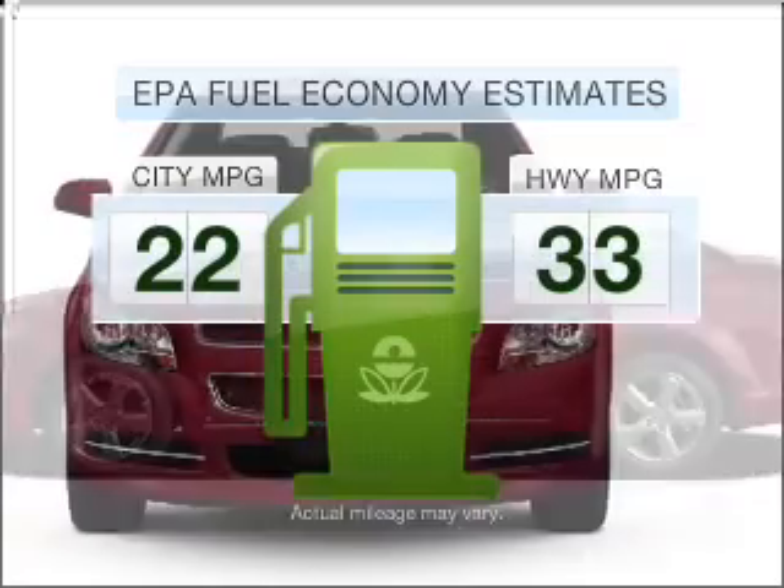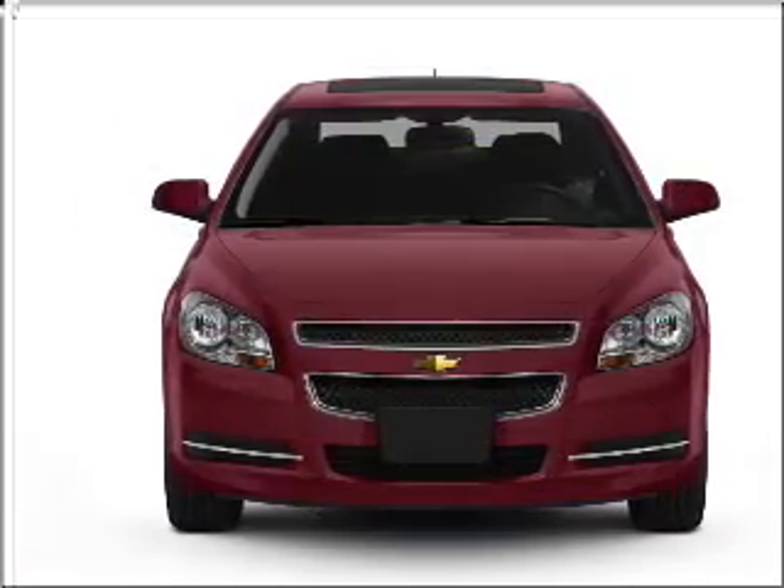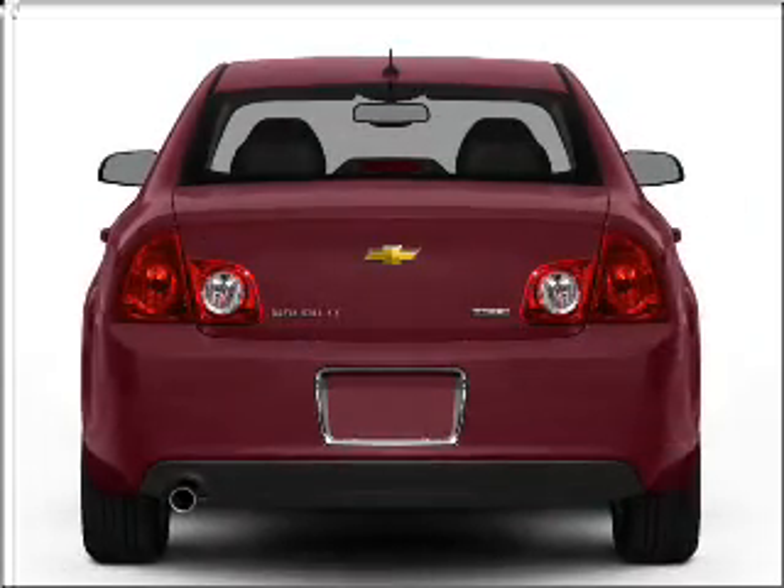Save your money. Make fewer trips to the gas station when driving this fuel-efficient vehicle, with an efficient four-cylinder engine connected to a smooth-shifting six-speed automatic transmission.